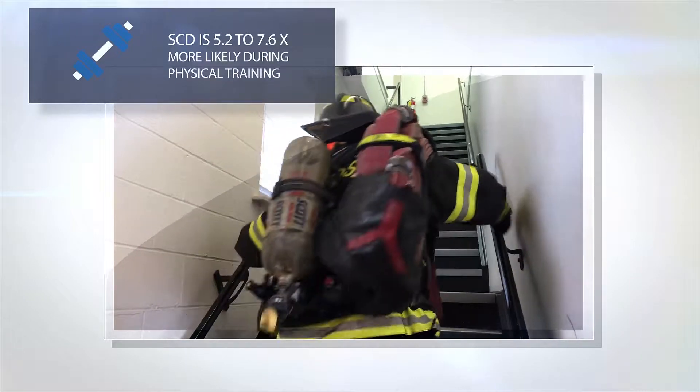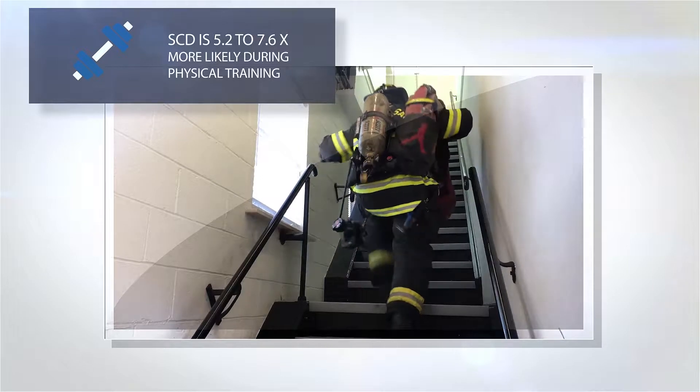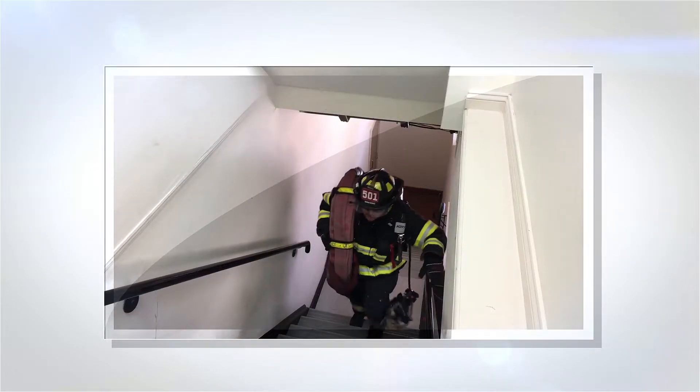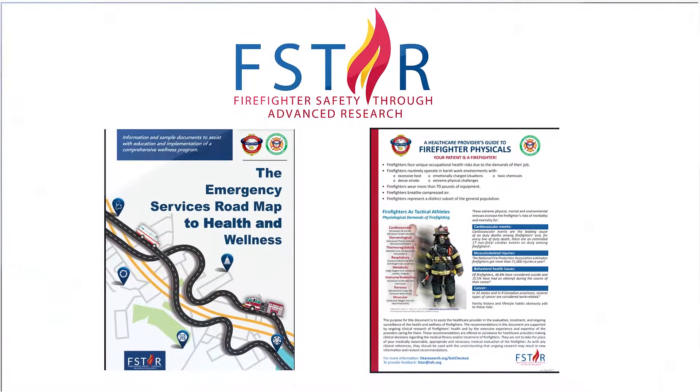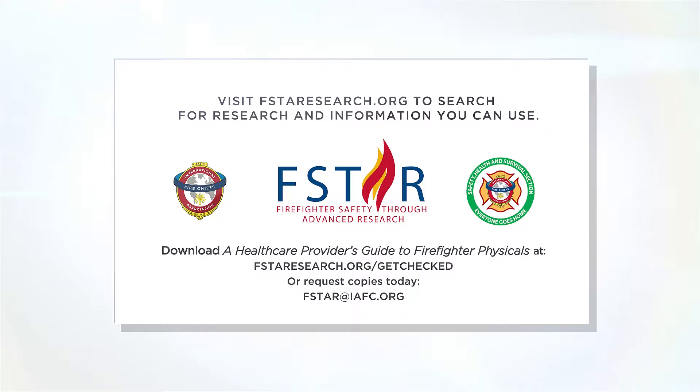Well-designed fitness programs may improve the firefighters' overall health and fitness. It is important for you as a fire department physician to be integrally involved in the development of the fire department medical monitoring program. These documents will help you to evaluate better, treat, and monitor the unique health and wellness needs of firefighters. For additional information, visit fstarresearch.org/roadmap and fstarresearch.org/getchecked.